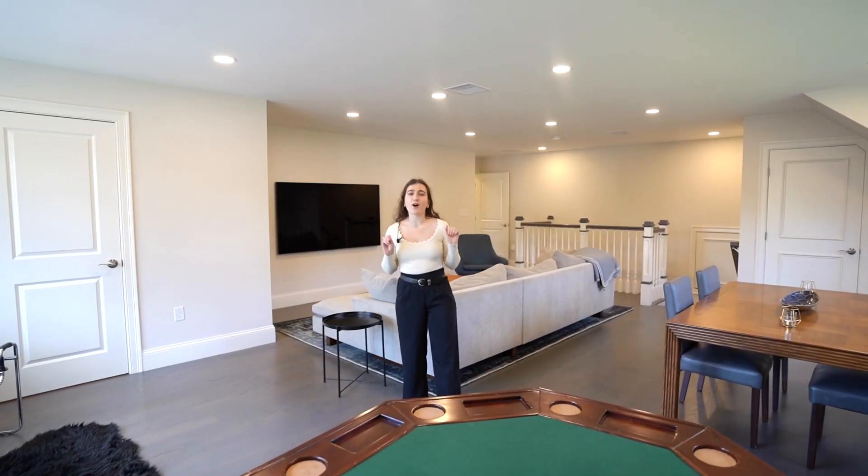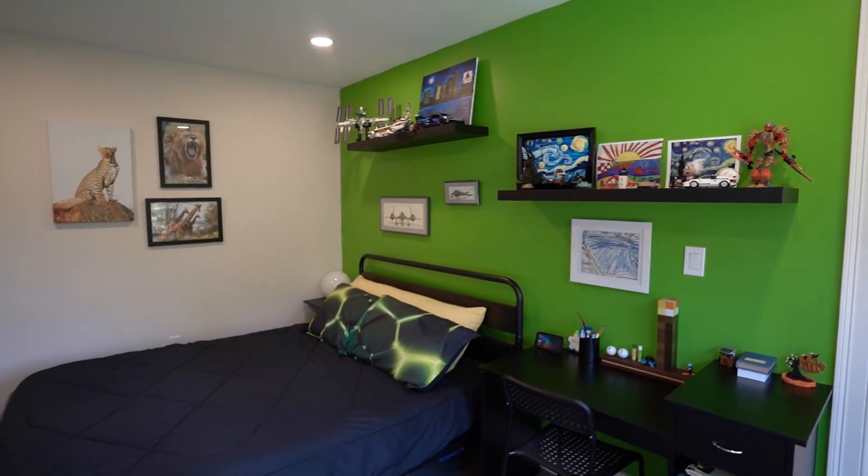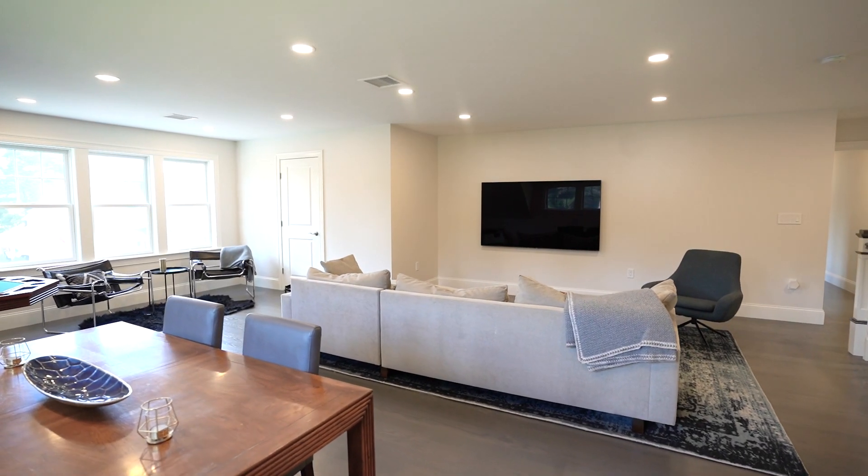Forget about the kitchen — it is all about the upstairs. With three beds, two and a half baths, a den, and this amazing bonus room, this upper level is the perfect balance of living and relaxing.